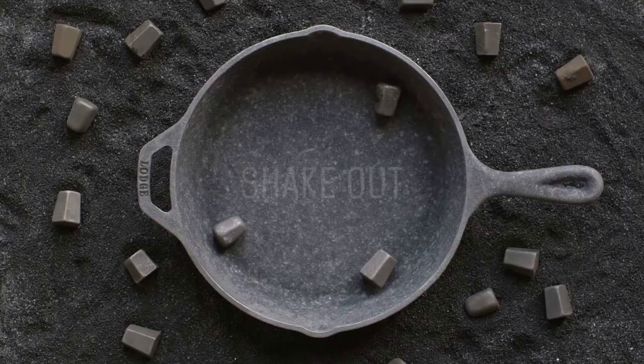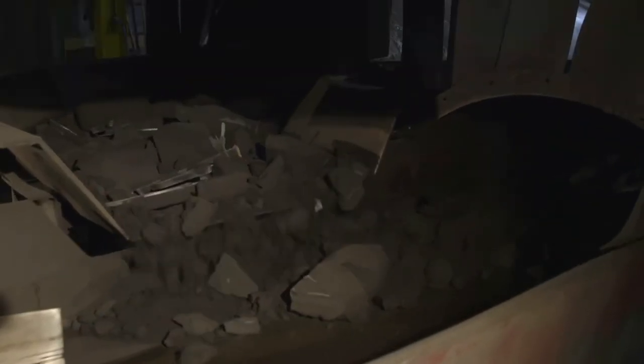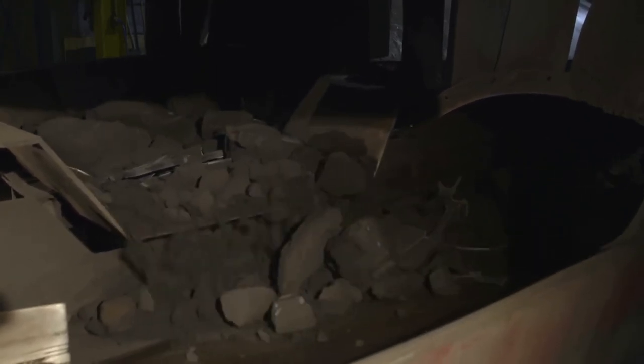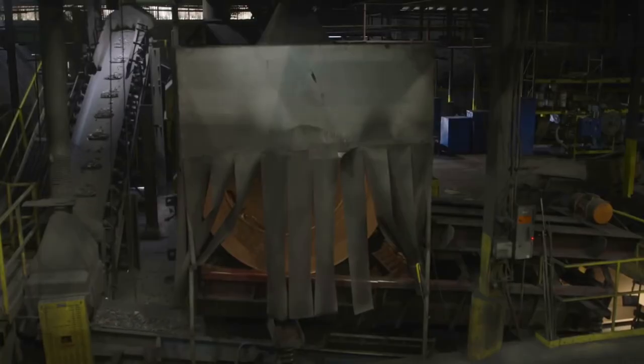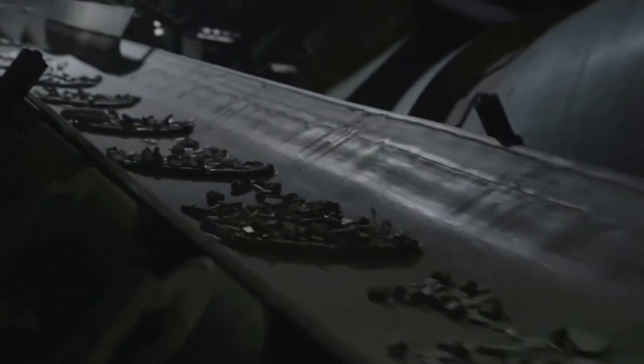And it's off to the shakeout line. The castings move along a vibratory conveyor to shake off the molding sand, which we recycle. Then the cookware enters a rotating drum filled with iron media. The iron media is specifically engineered to break up the sand and scrub it from the casting surface. The media is continuously recycled.